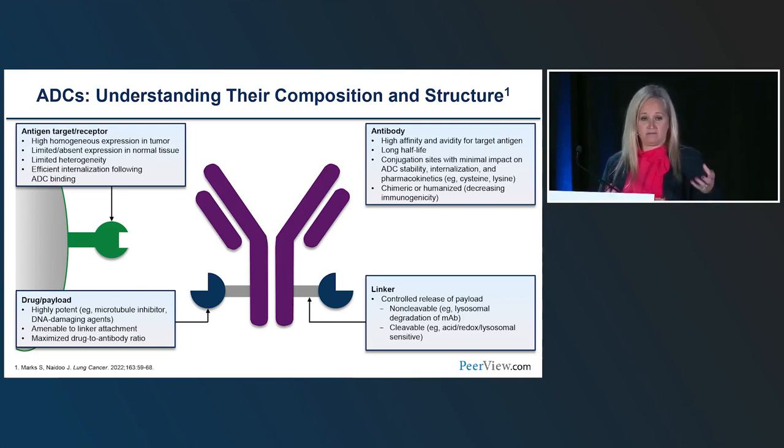The ADC also has a drug or payload — the active component that goes in and kills the cancer cell. But how do we get it there? Through the linker. The linker connects the antibody and facilitates the payload — that membrane-permeable chemotherapy — into the tumor. Linkers are termed non-cleavable and cleavable. The drug or payload is usually a highly potent microtubule inhibitor or DNA damaging agent, hopefully more specific to the cancer cell because the antibody delivered it there as opposed to healthy tissue.